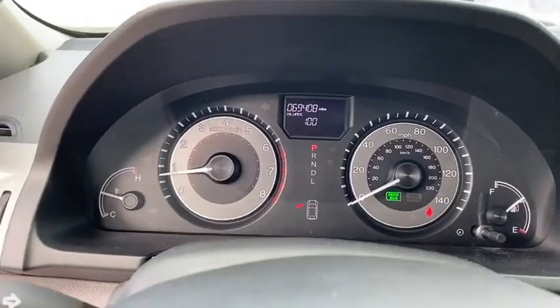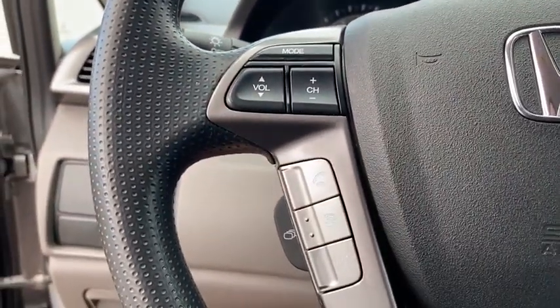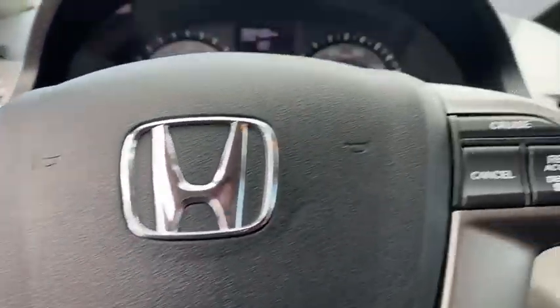Four-wheel disc brakes, floor mats, rear defrost, AM FM stereo radio, front wheel drive, passenger airbag, child safety locks.